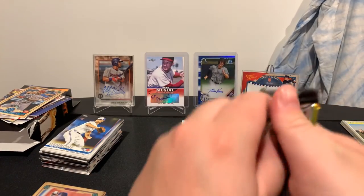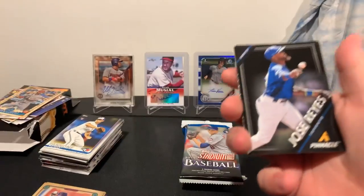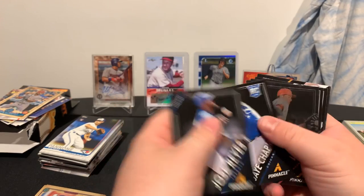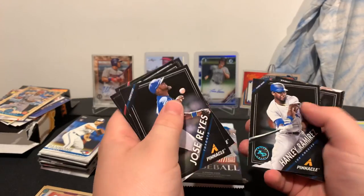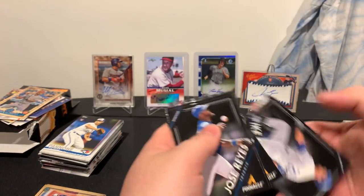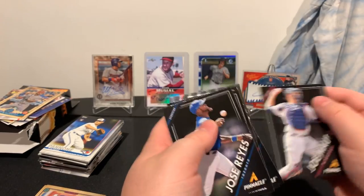We'll do our Pinnacle hobby pack — see if we can get an auto out of this. Jose Reyes, Jared Weaver, Jay Chapman rookie card again, Joey Votto insert, type card. I have an Artist Proof of Hanley Ramirez. Ike Davis, Starling Marte, and Joe Mauer.